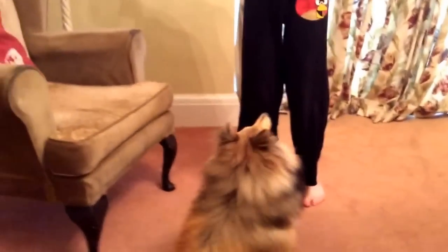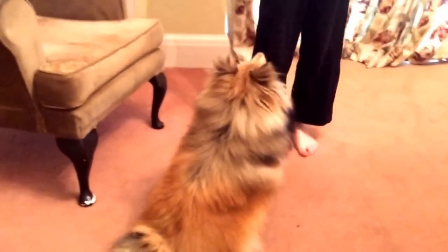Their instinct is to sit down because the treat is above their head — and that's 'sit.' Give the treat. The next trick I'm going to show you is 'paw.' First, you've got to get the dog sitting — sit.